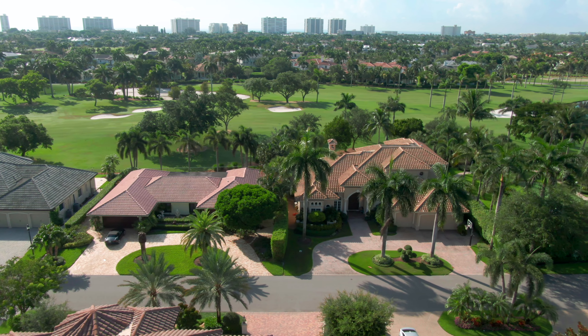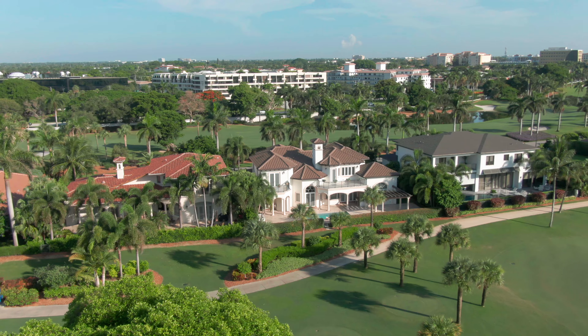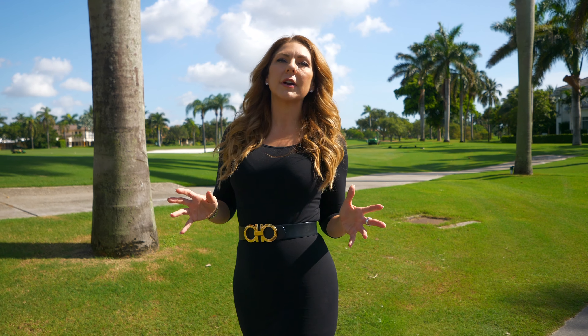The sweet spot in Royal Palm is three to five million, with the top end being the recent record-breaking sale at 144 West Coconut Palm, which closed for a staggering and record-shattering 24 million five hundred thousand dollars.